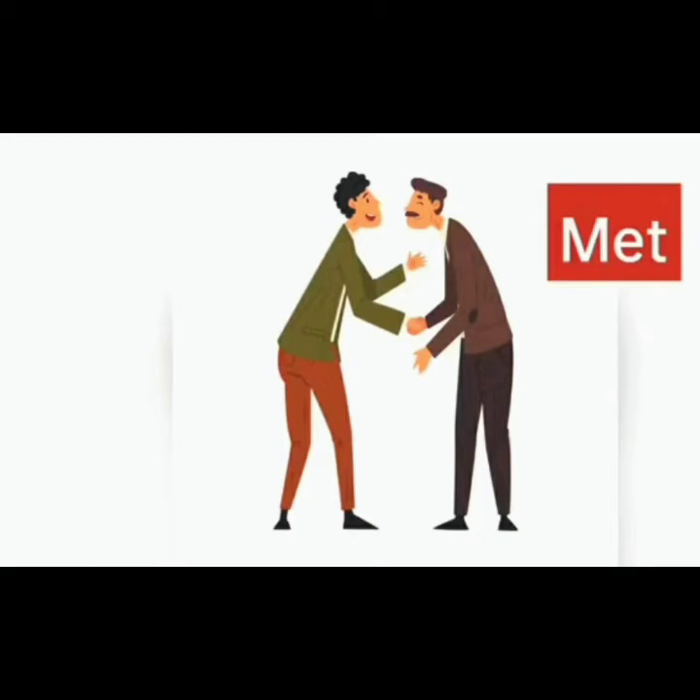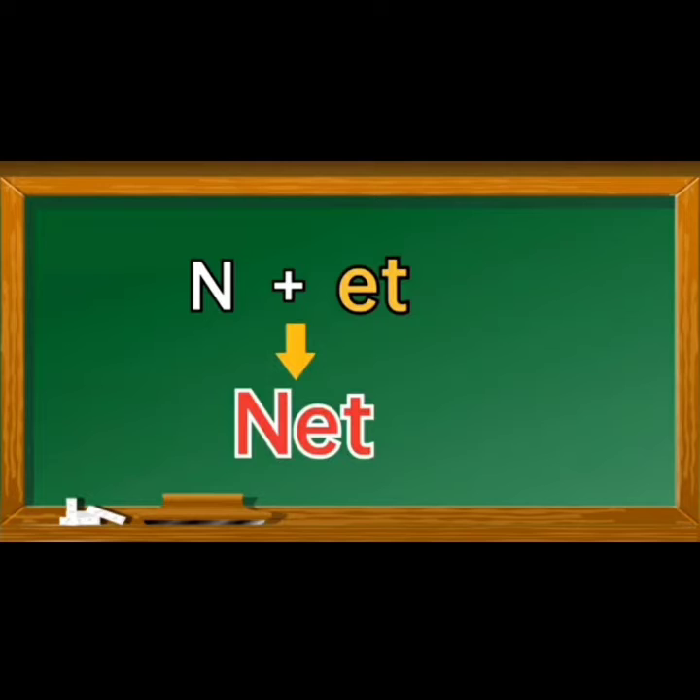And the next one is: N, et, net. N, et, net.